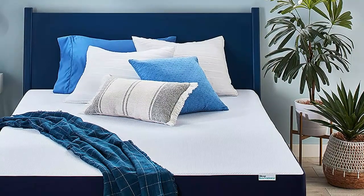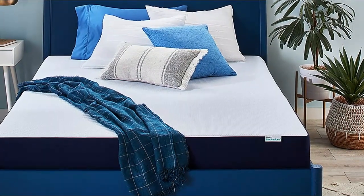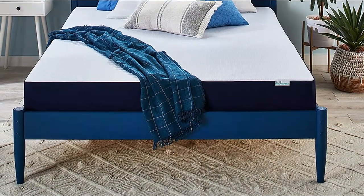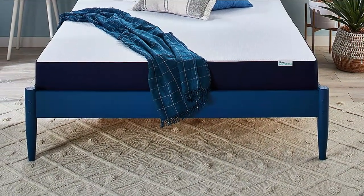Furthermore, all Sleep Innovations memory foam products, including mattress toppers and pillows, are hypoallergenic and CertiPUR-US certified, ensuring that you get a high-quality sleep experience with high-quality materials.